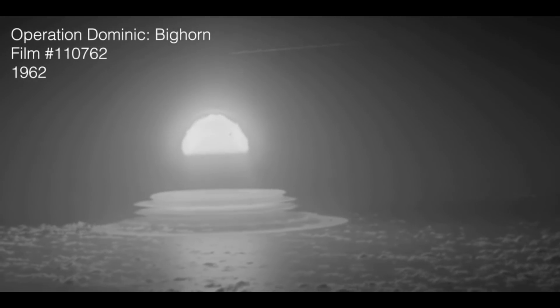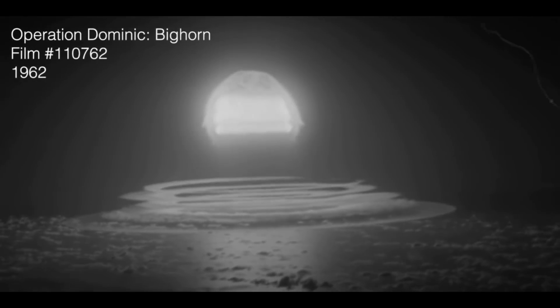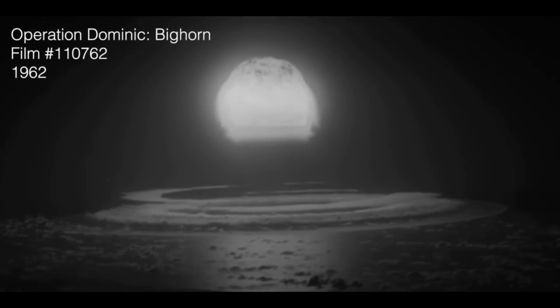What you're seeing isn't in real time. These were shot with thousands of frames per second, so it's super slow motion. They needed to film and verify the size so they could measure effects, so photography was very important.